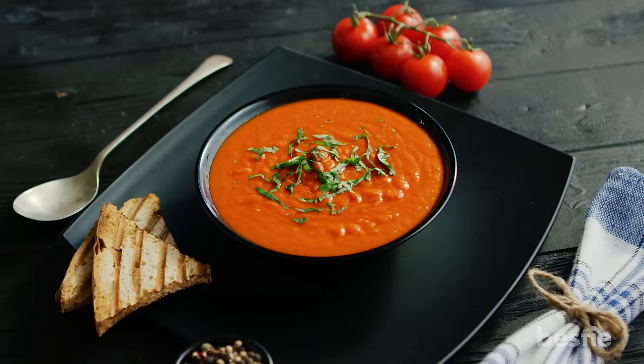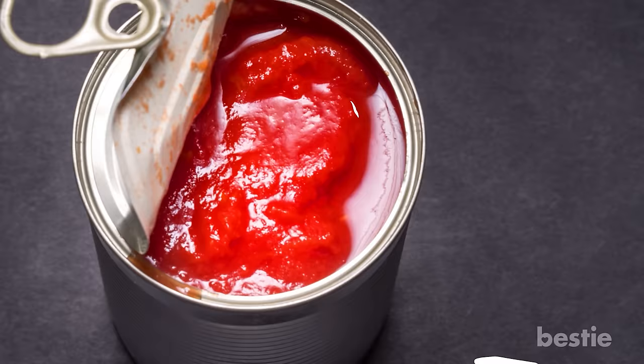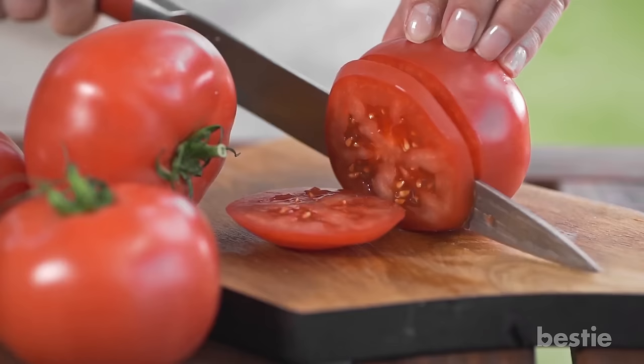Tomato soup, masquerading as a healthy food, can be rather unhealthy, especially for diabetics. When made correctly, tomato soup can be your best friend due to its high antioxidants, vitamins and flavonoid content. However, things can go south pretty quickly if you use canned tomato soup.